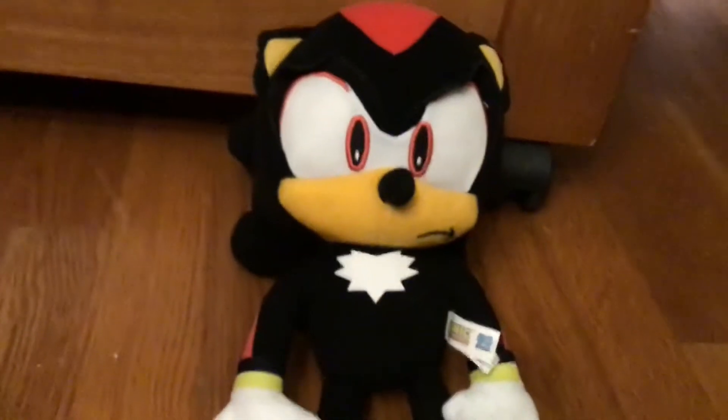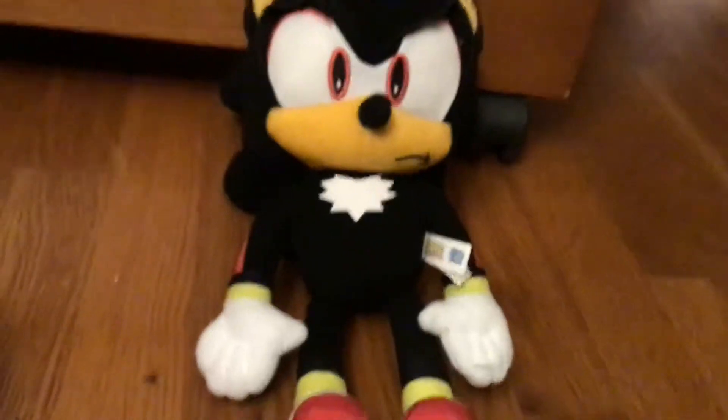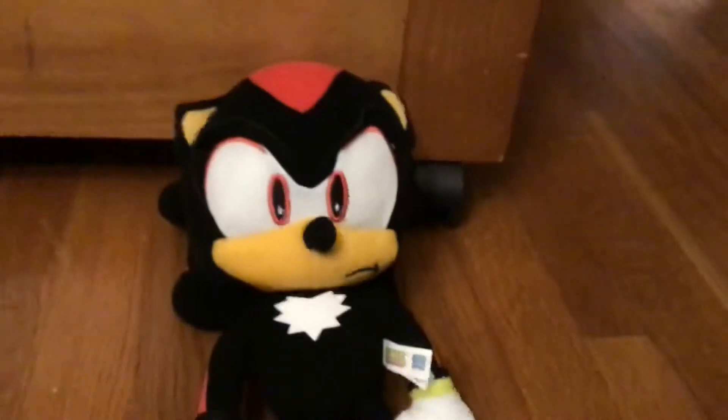Then we have Shadow the Hedgehog, the Edgelord himself. He looks very weird for some odd reason — I think his eyes are smaller, and the fact that he has these types of eyes instead of flat eyes makes him look a little bit more weird. But again, the nose doesn't bounce around much. He has a stomach and hands made out of vinyl, so watch out for that. After all, this is a pretty good Shadow plush — the face just looks a little off, but that's it.